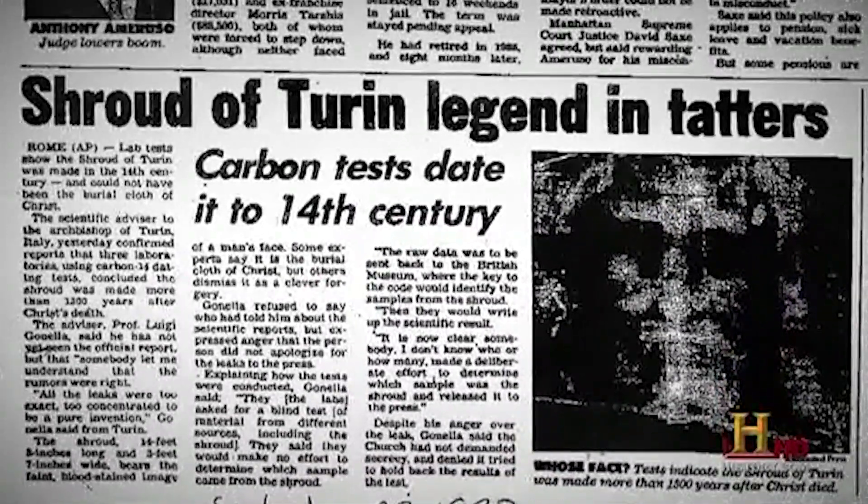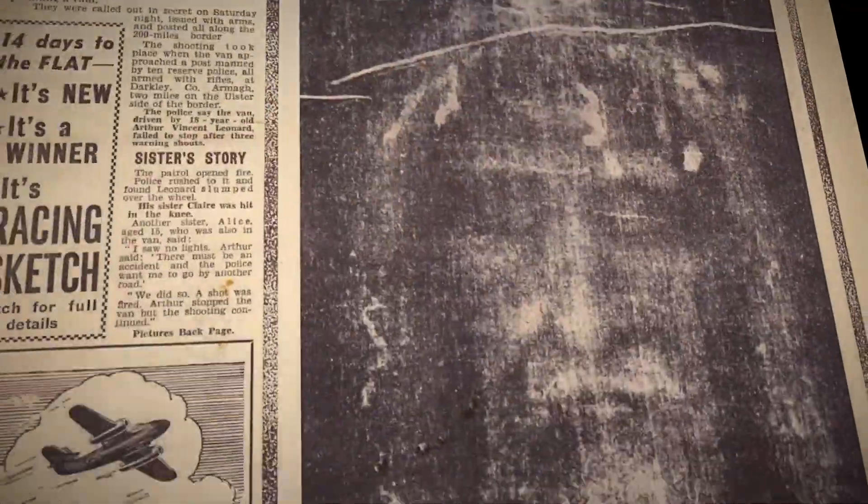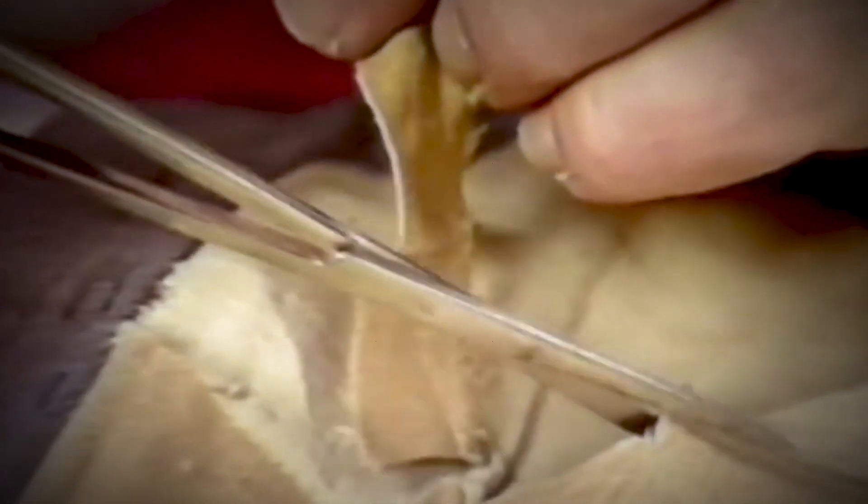If it is a fake, why can't anyone work out how it was made or recreate its ghostly image? The mystery is unquestionably the most sensitive, controversial, and emotional enigma in the world today.